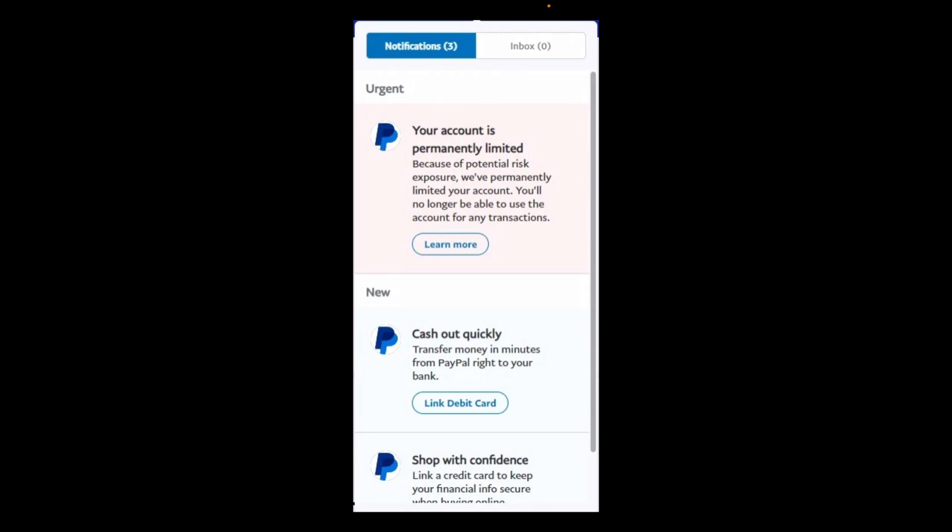Review the limitation details — click on the 'Learn More' button under 'Your account is permanently limited,' and then check the Resolution Center for any specific instructions or requests from PayPal.